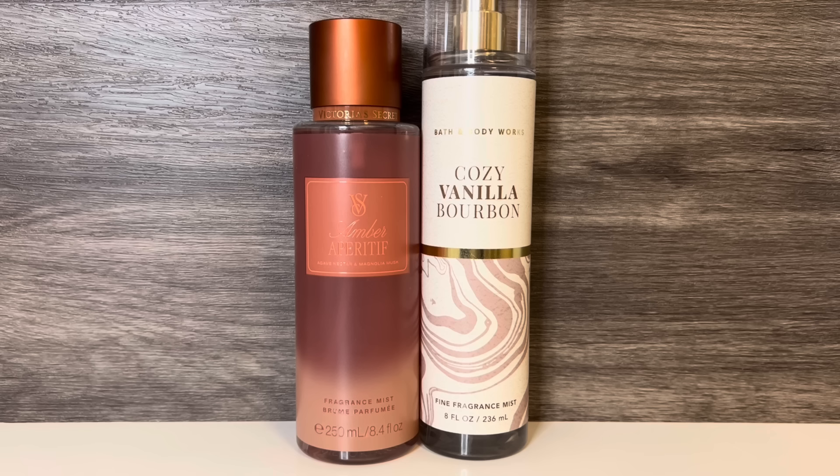It has a dark quality and a soft, creamy vanilla sweetness with a bit of a toasted feel. These both have liqueur and share a similar warm, toasted, woody quality, but Cozy Vanilla Bourbon's sweetness is more vanillic and it has a touch of fruitiness, while Amber Aperitif is more ambery.